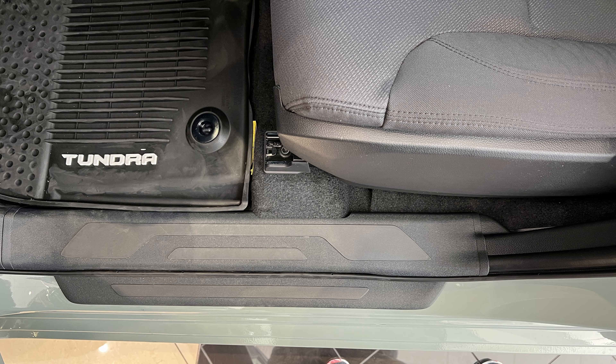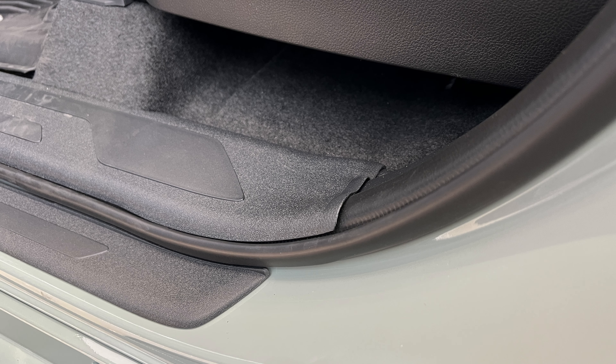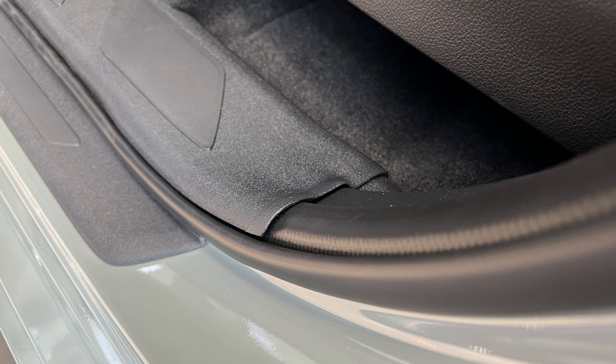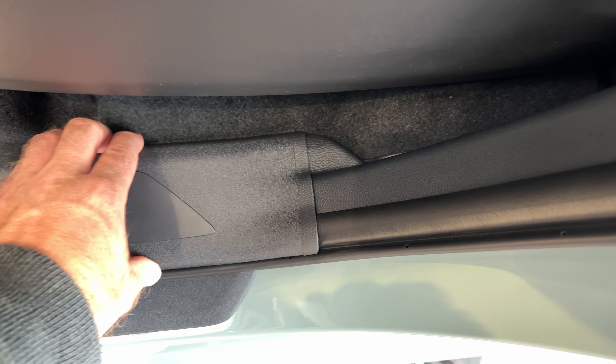Now let's switch to the floor area. Do you see what I see? This plastic cover design looks nice at first glance, but there is a gap between it and the door frame rubber seal. Also, the right end of the cover is not even or flush with the plastic part next to it. Toyota just laid it down on top, leaving gaps again. It's not clean — the plastic is not fixed properly and wobbles.